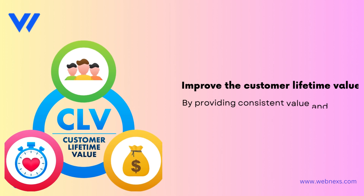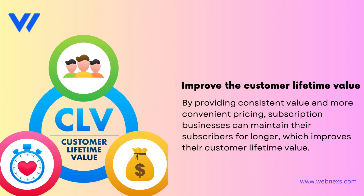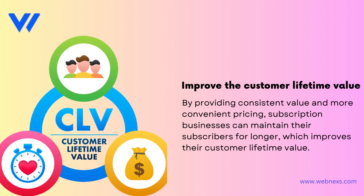Improve the Customer Lifetime Value. By providing consistent value and more convenient pricing, subscription businesses can maintain their subscribers for longer, which improves their customer lifetime value.